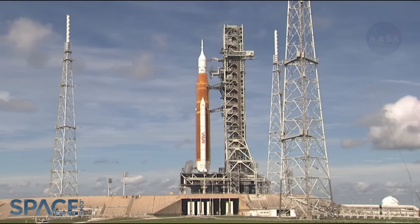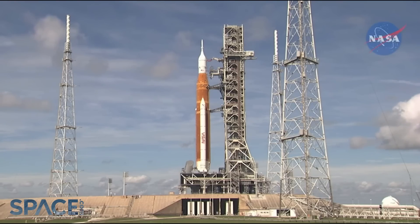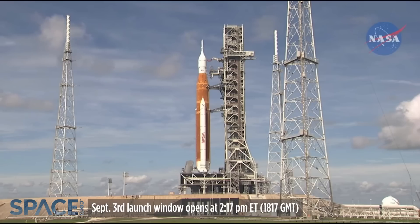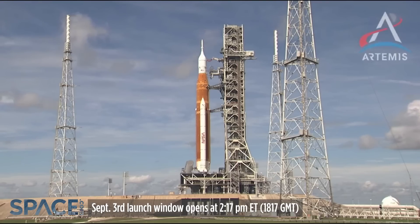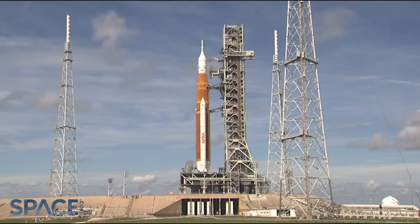If we had gotten this data in wet dress rehearsal number four, we would be doing exactly what we're doing now. As Mike mentioned and as we discussed at our FRR, this was something we were unable to do in wet dress rehearsal number four — it was a validation test that we needed to do. So we've got a path forward to get where we need to get to in order to support the next launch attempt.